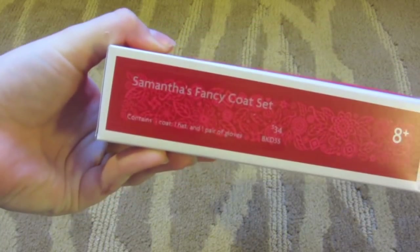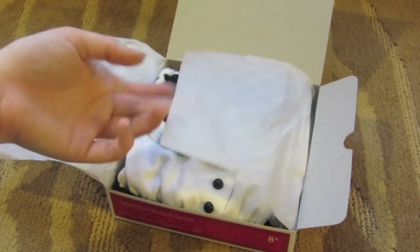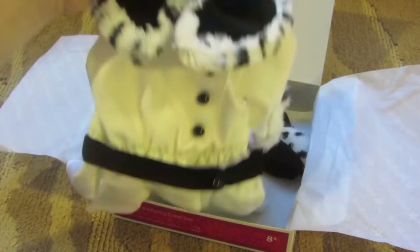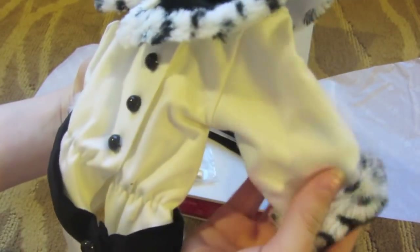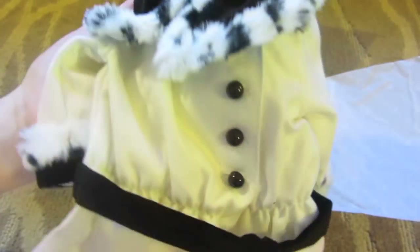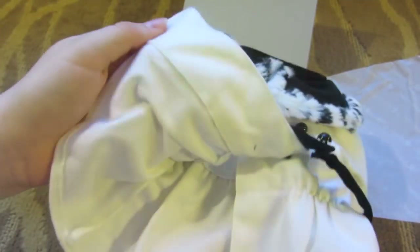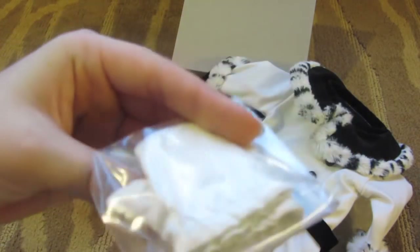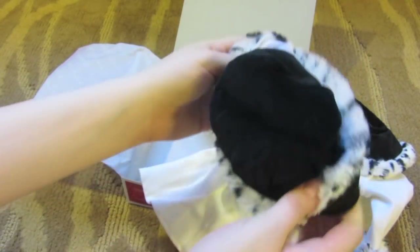What I got was Samantha's fancy coat set, and this would probably be my favourite Be Forever outfit that American Girl have come out with. This was definitely my favourite piece from Samantha's collection. Here is the white coat — it's really thick and heavy. On the cuffs it's got fur, and the collar has black and then white fur around the edges, with buttons in the middle and a belt going around the waist. This piece is really good quality; I would definitely recommend it. Then we have the gloves, and lastly the hat, which again is good quality.